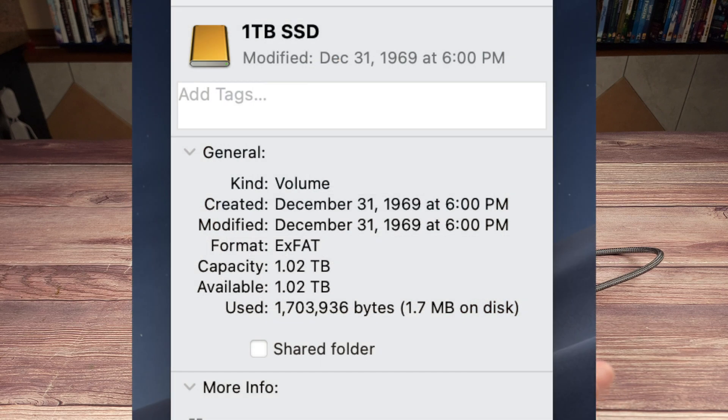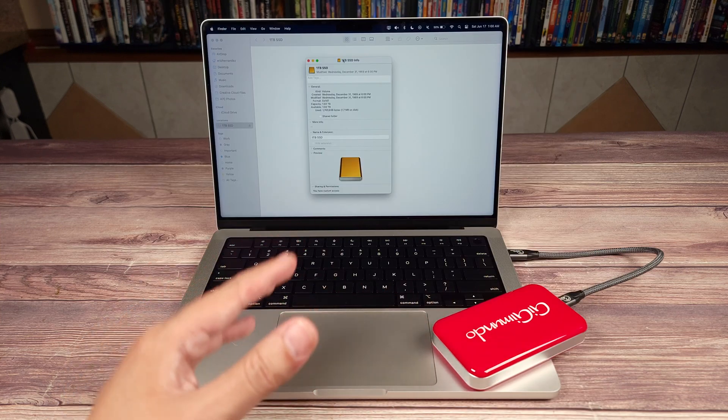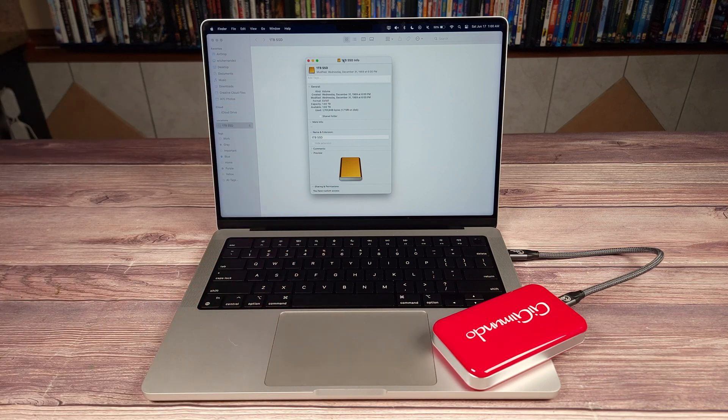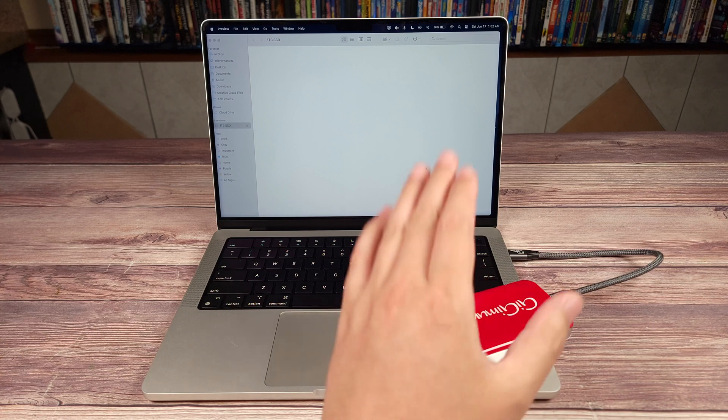1.03 terabytes to be exact. I own many drives that claim a certain capacity but typically they round up and you often get several gigabytes less, so it's good to see a manufacturer actually give you the full capacity they advertise. Moving on to the most important test of the drive — how is the speed?